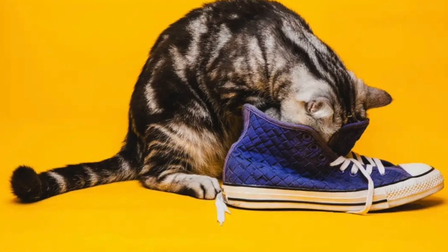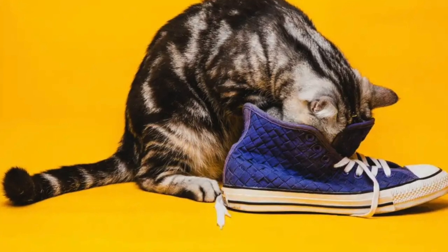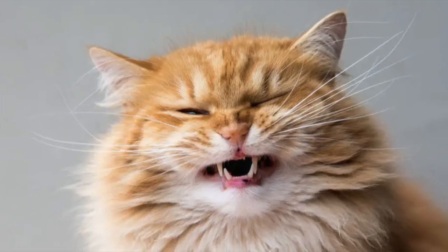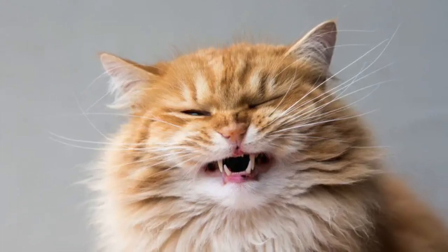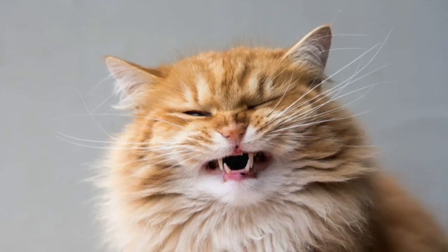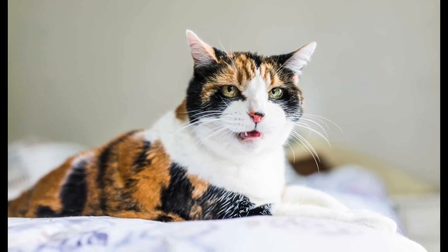Sometimes when you throw your stinky clothes on the floor, your cat will go right up to them, sniff hard, and then make stinky face. The Flehmen response gets its name from the German word 'flehmen,' which means to curl the upper lip. In addition to curling back the upper lip, a cat may also curl their tongue and show their front teeth, while others simply look perplexed or quite disgusted with their eyes wide open.